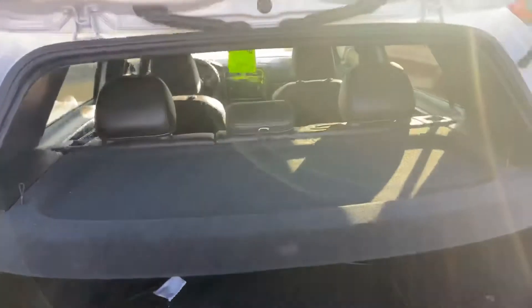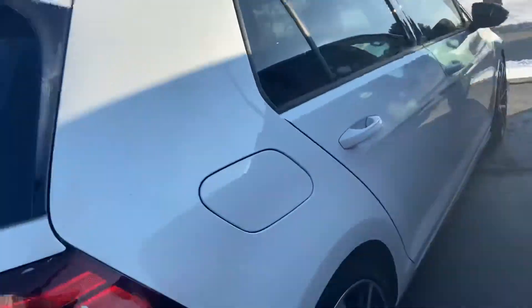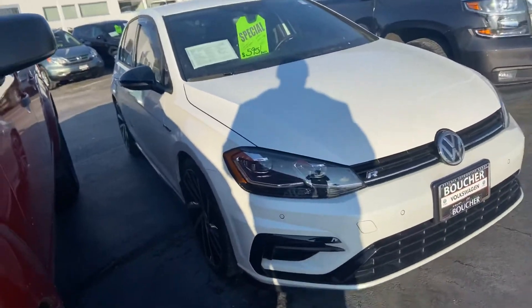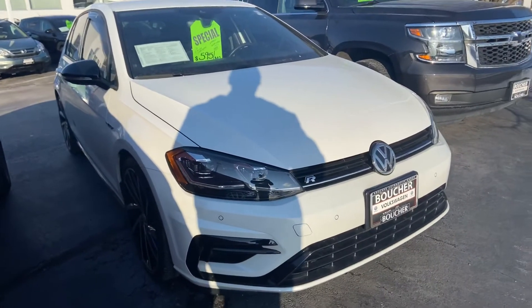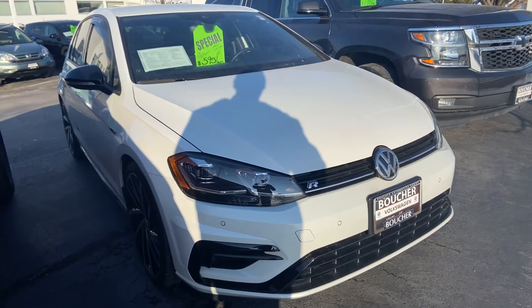The mats are here, the cargo cover is here, and the body is in great shape. White's a color that always looks clean, so it looks good in this market. I'd be happy to arrange a test drive for you or answer any questions you might have. You can reach me at 414-525-1100 — my name is Nick.